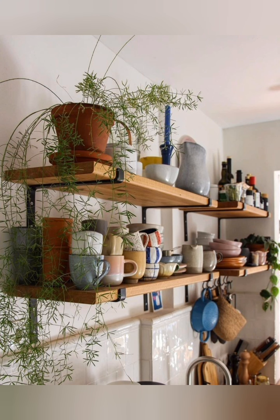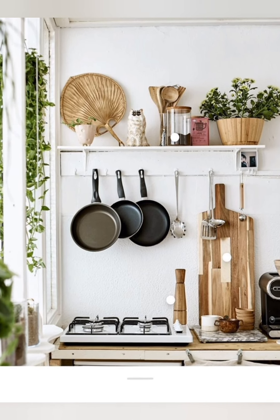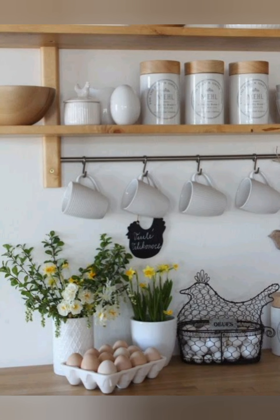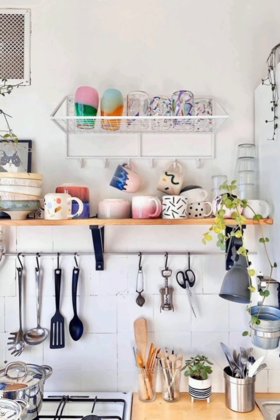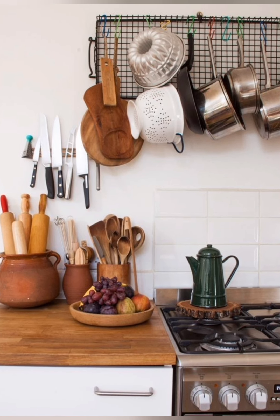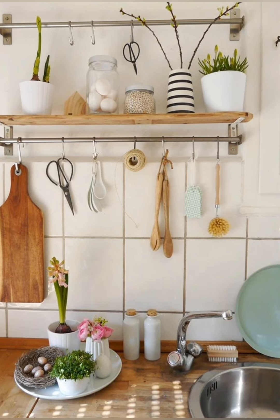Number thirty-five: cottage garden-inspired decor — bring the beauty of a cottage garden indoors by decorating with floral motifs, botanical prints, and nature-inspired decor. Look for accessories like floral pattern cushions, botanical artwork, or decorative ceramic vases filled with fresh or dried flowers. Number thirty-six: cozy nook — create a cozy reading nook or breakfast corner in the kitchen with a comfortable armchair, a small side table, and a stack of books or magazines. Add a plush blanket and a few decorative pillows for extra comfort and style.